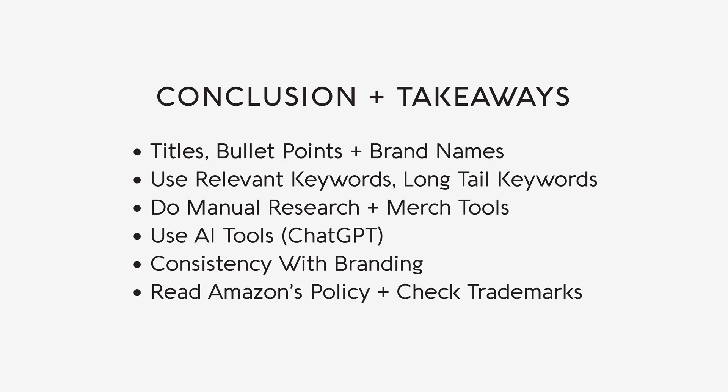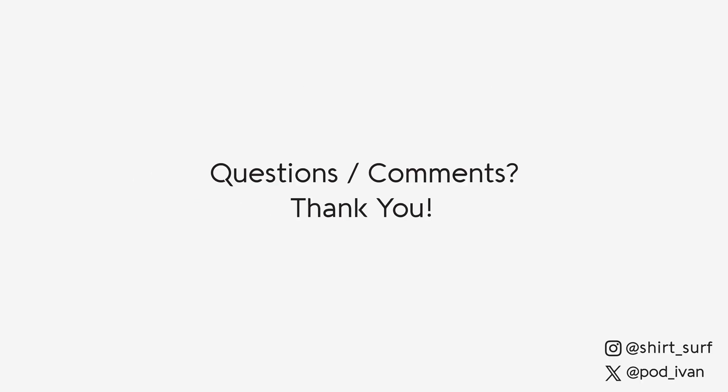Optimizing your Amazon Merch listings requires strategic use of product titles, bullet points, and brand names. By incorporating relevant keywords, performing manual research, and leveraging AI tools like ChatGPT, you can create compelling listings that resonate with your target audience and improve search rankings. Remember to focus on long tail keywords, unique selling points, and consistency in branding. With these techniques you'll be well equipped to attract more customers, boost sales, and succeed in the competitive world of Amazon Merch and print-on-demand. If you have any questions, please ask in the comments, and don't forget to like and subscribe.